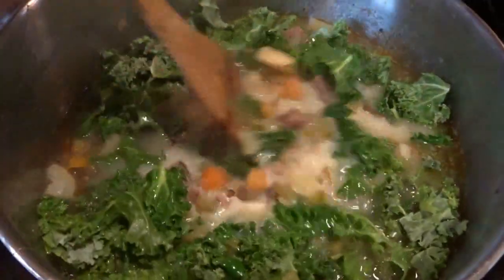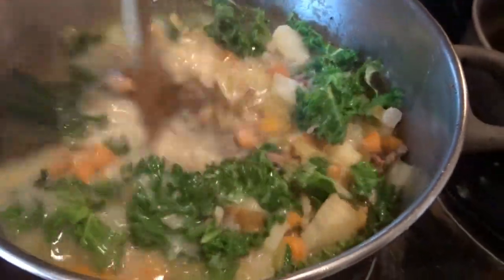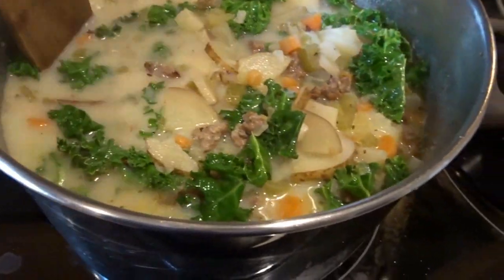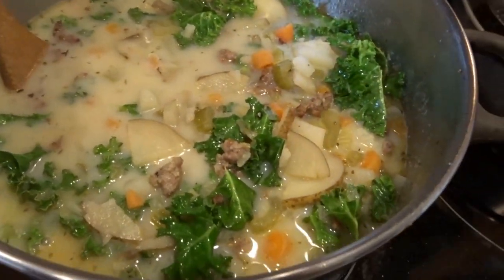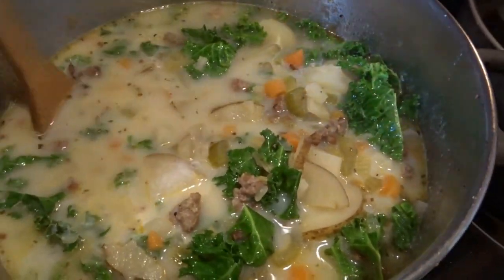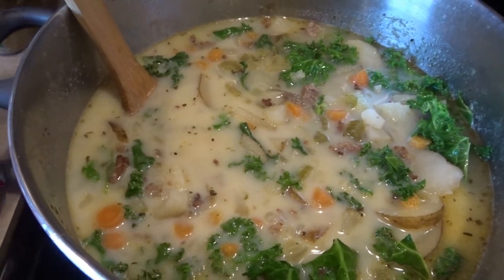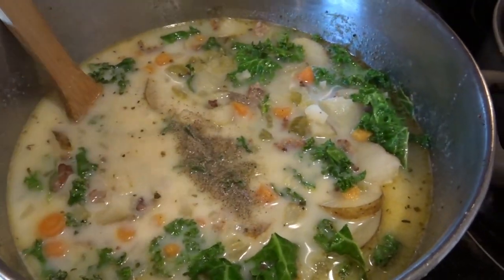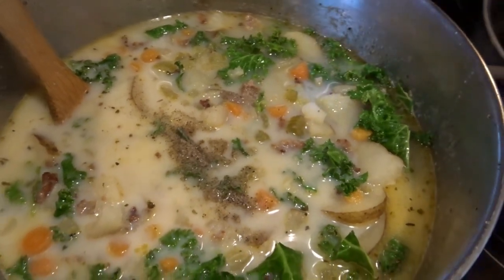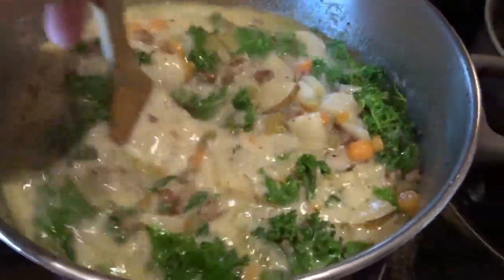I've added just a little bit more of a splash of milk to give it a nice creamy color. I've tasted it and determined it needed a little bit more of all the seasonings, so I'm adding a little more pepper, a little more salt, and one last addition of Italian seasonings. I'll stir that in and let this all cook up together, then give it a final taste before serving.